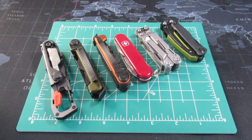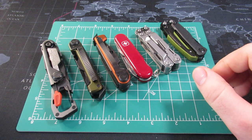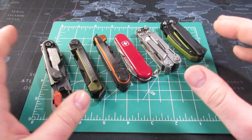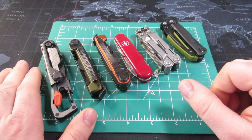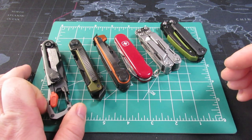I want to go over some of the big changes in the multi-tool market that have happened between 2022 and 2023. Let's go ahead and take a look at most of these multi-tools — a very quick overview. Some of these perhaps you haven't seen.